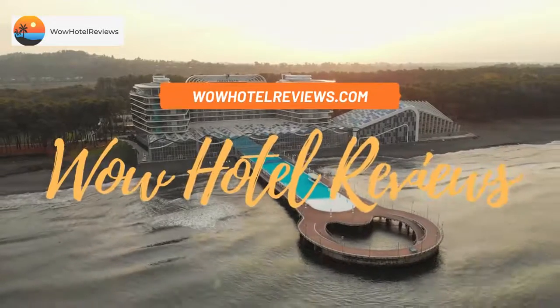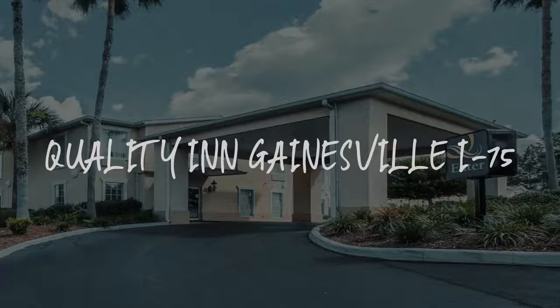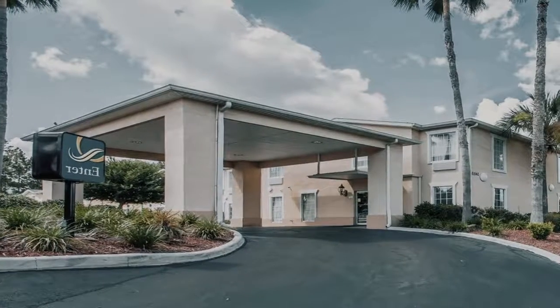Hello guys. Welcome to Wow Hotel Reviews. Today I am reviewing Quality Inn Gainesville I-75. It's a two-star hotel.